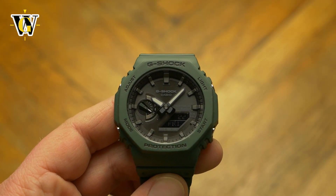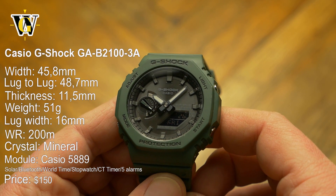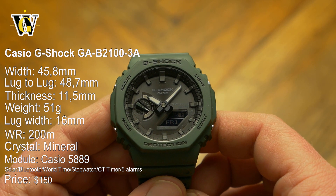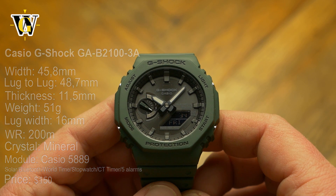Hi and welcome to another WatchGeek video. Today we're taking a look at the new GAB2100, a more advanced solar-powered version of the most popular G-Shock release in the last decade.